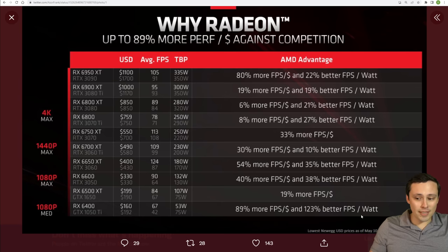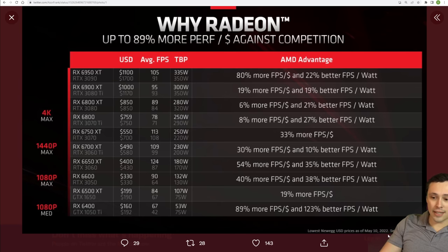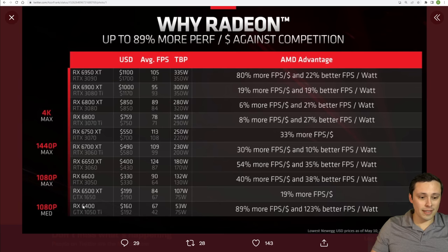In AMD's claims, they have taken pricing from May 10th, 2022 at Newegg, looking at the lowest price things were available on that date, and they were comparing 1080p medium on their low end — like their RX 6400 and GTX 1050 Ti, and I believe this would also include the 6500 XT and GTX 1650 — 1080p max with the 6600 and 6500 XT, jumping up to 1440p max with the 6700 XT versus the 3060 Ti. They're claiming a price-to-performance win in all of these, but they're not saying which games they tested.